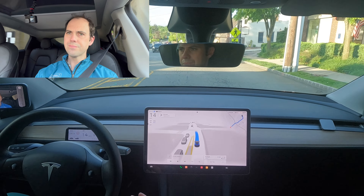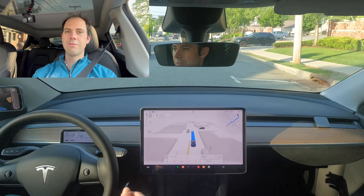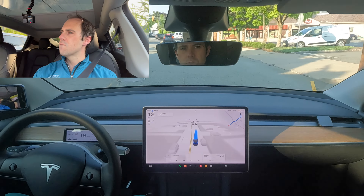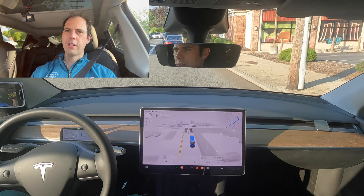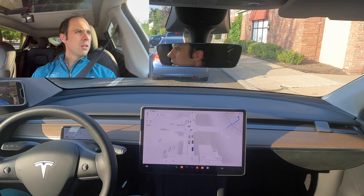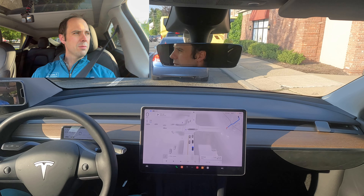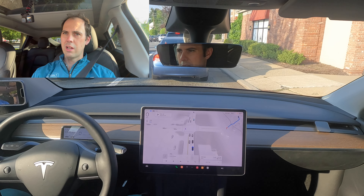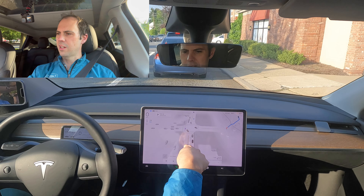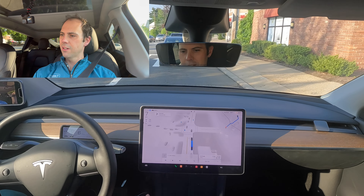It doesn't seem to want to take a wider turn — just kind of figures a way to stick itself in there. We've got our light here. There's my bus I sometimes take. That green arrow always fools everybody — did not fool the Tesla. The visualization is like a drone overhead view — honestly fairly impressive. It's like SimCity.